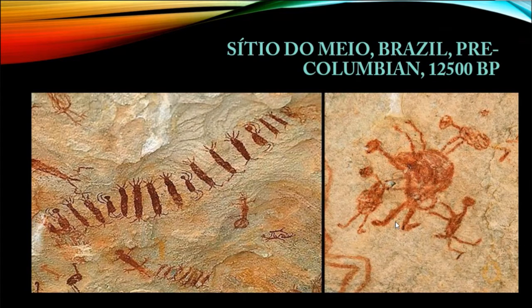In Brazil there is a national park and these paintings are part of the rock sites there, which have been preserved as national heritage. This is one of several sites in Brazil where these paintings are available. Here you can see two panels.